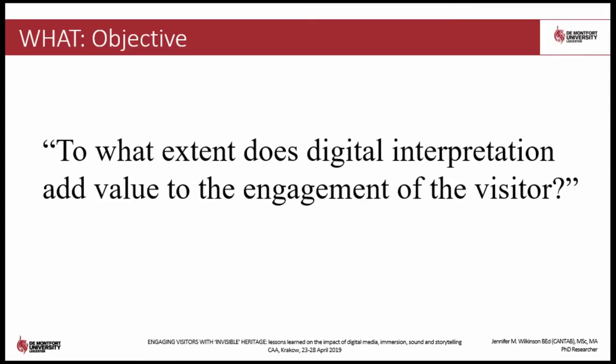Engagement is a transformative experience which, when effective, will improve the visitor's relationship with the heritage by increasing their cognitive and/or emotional connection with the subject. My PhD study explores the effectiveness of using location-based digital media to provide interpretation of invisible heritage and asks the question: to what extent does digital interpretation add value to the engagement of the visitor?